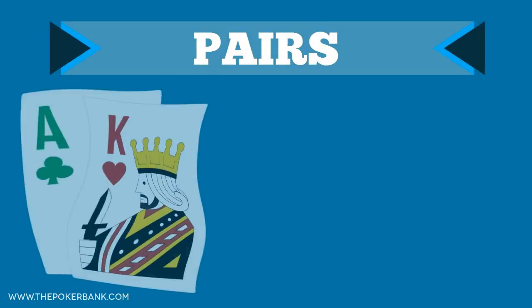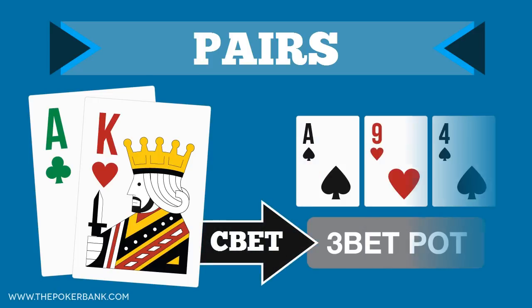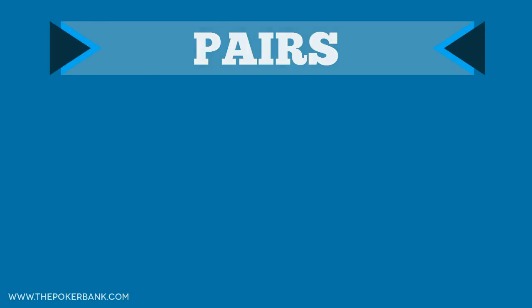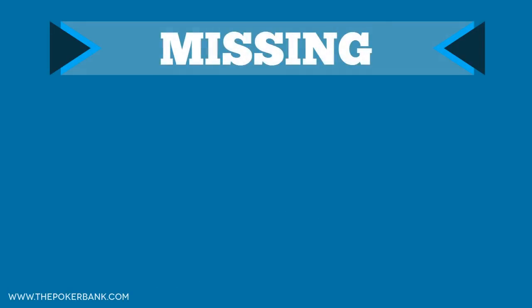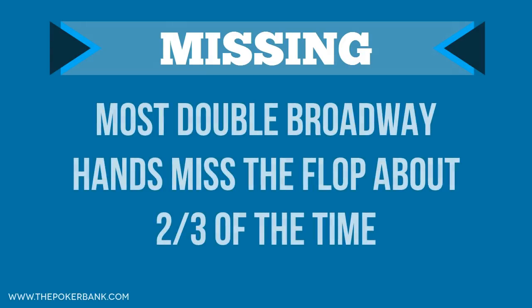For instance, if you take a situation where you 3-bet with Ace King and villain calls, and then you c-bet on an Ace-9-4 flop, many opponents assume you c-bet that flop every time. Of course, Ace King won't hit the flop every time — in fact, it misses the flop on average two-thirds of the time. This is very standard for hands with unpaired broadway cards, so knowing how to play the hand when it misses the flop is crucial.